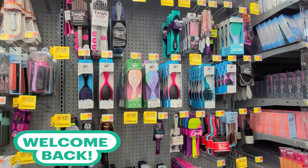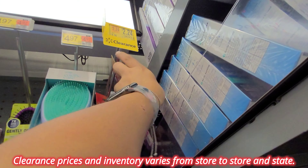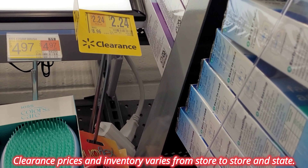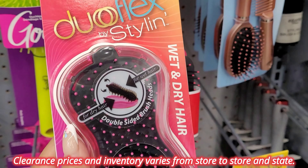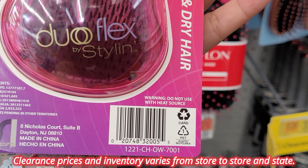Guys, I'm here where they have all their hair brushes and I saw that the prices had dropped on these items. Like this one here, they have this for $2.24, it was $8.96. And it's for this one here — and this is a two-in-one.